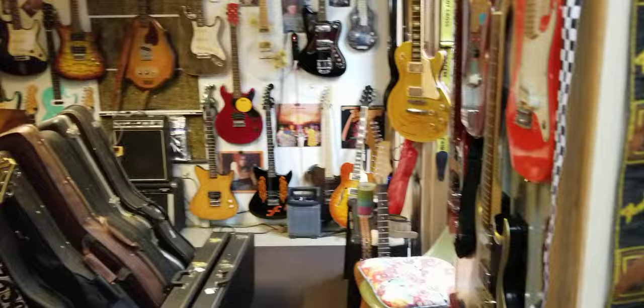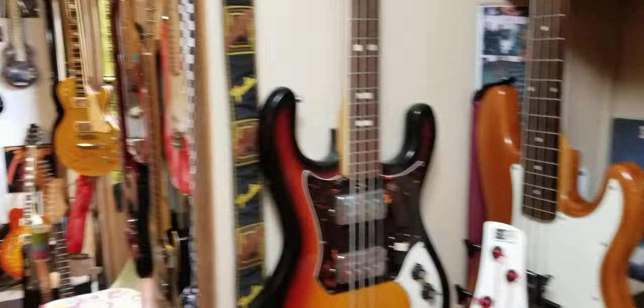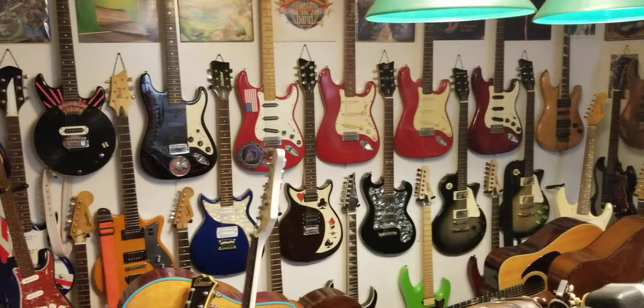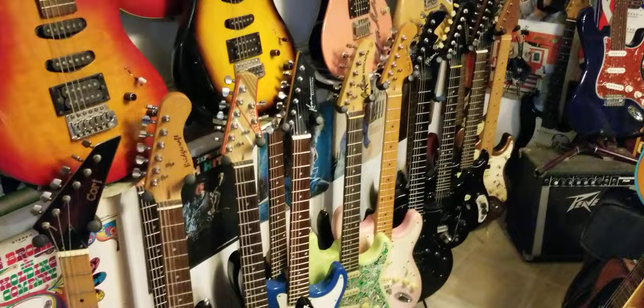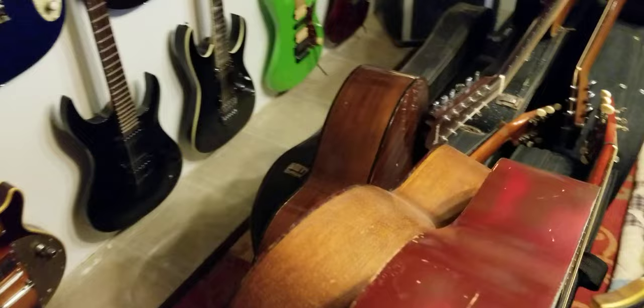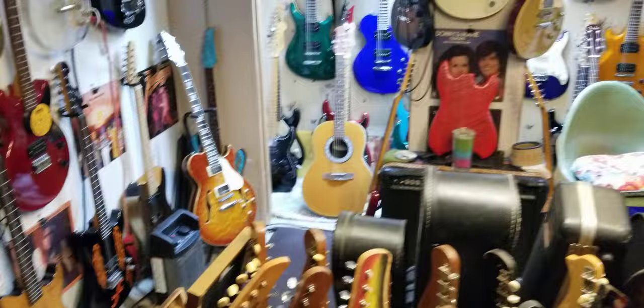Here's the washer and dryer area — full of basses. And most of these are guitars that I've found that needed work, or some that I've built. There's a power outlet over there. It's hard to get around in here — not much room for humans, but that's not what it's for.